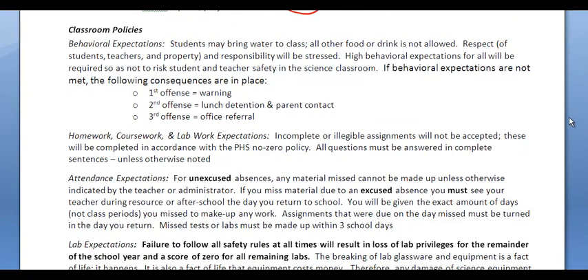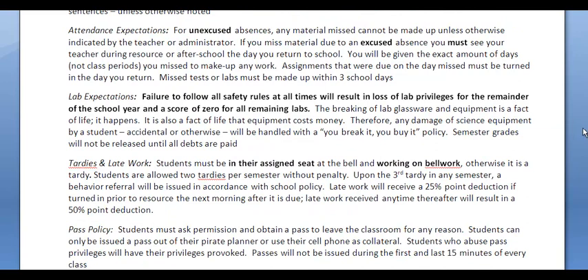Moving on to classroom policies and behavior expectations: you're old enough to know exactly what we need of you in the classroom, and you're smart enough to make good choices. For attendance: if you miss a day, you need to see your teacher not during class but during resource or after school the day you come back. You're given the exact number of days you were gone — not A or B days, full calendar days — to make up work. If you miss a major test or lab, you get three school days to complete those, but it's on your shoulders to approach the teacher at a time convenient for both of you.